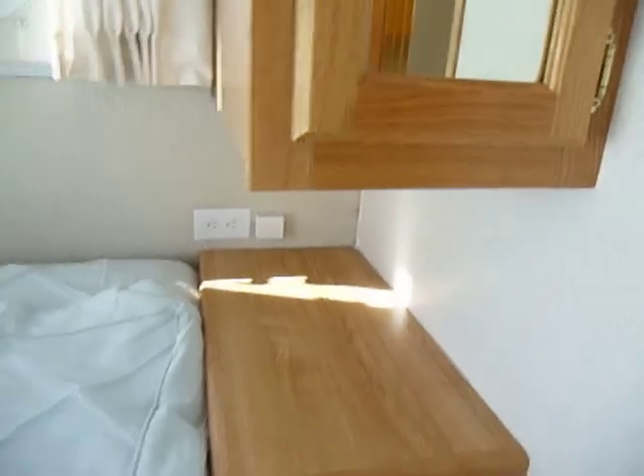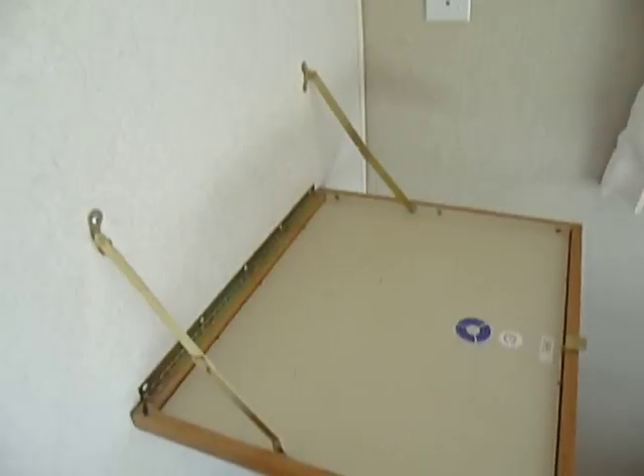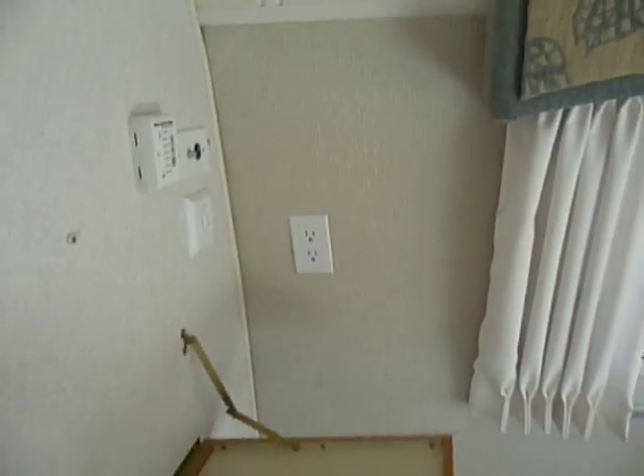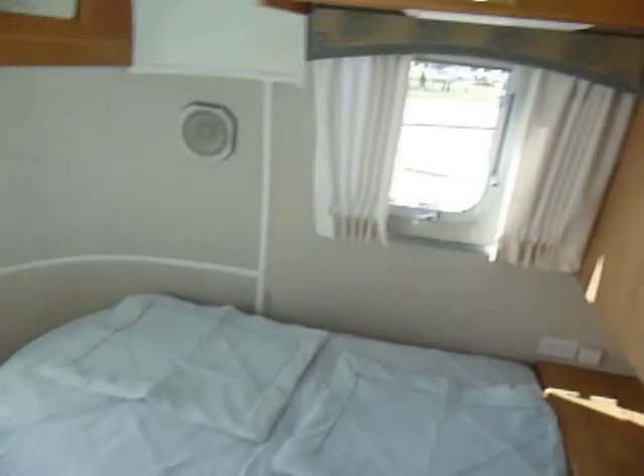Coming to the bedroom, there's another small closet here, a place to put a little nightstand, and another place to put a TV back here. The fantastic fan does have a control for it — it's thermostat-controlled and also has a rain sensor on it, which is nice. All the way around, it's a very nice camper.